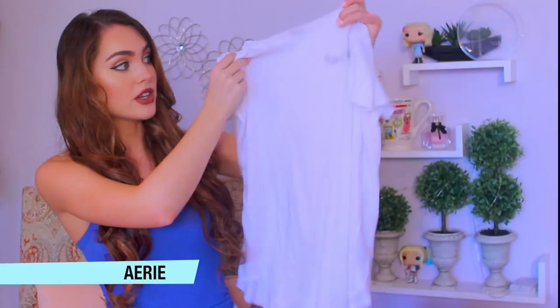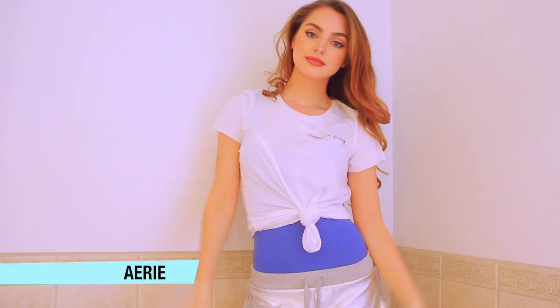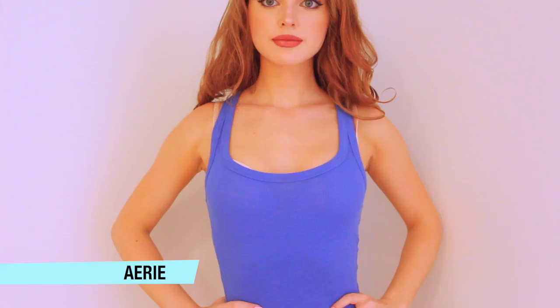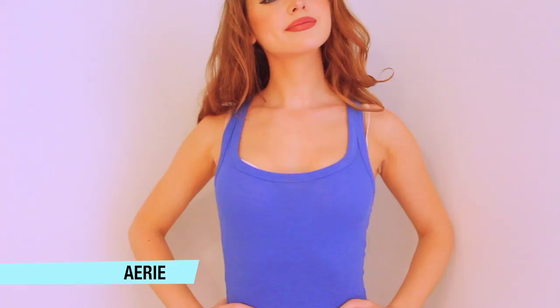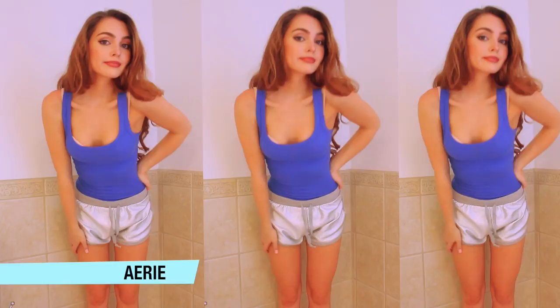I'm a big fan of Aerie — they have some really cozy, well-made stuff. I picked up this t-shirt that says Caffeine Queen. I love just a comfy t-shirt like this because you can tie it, have a bright tank underneath to add a pop of color, and it's really versatile. The tank I'm wearing is also from Aerie. Tanks are essential to have underneath your clothing and they come in a lot of different colors. I love this bright blue one.